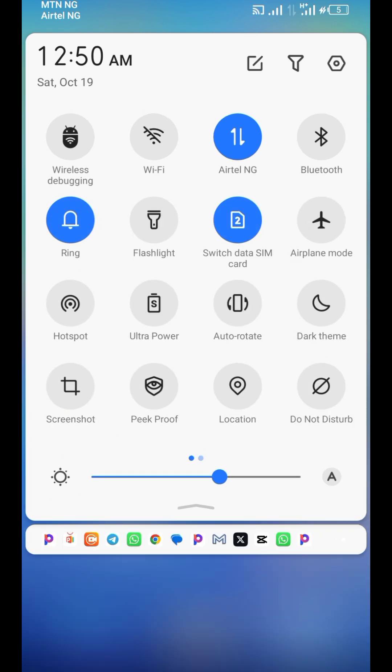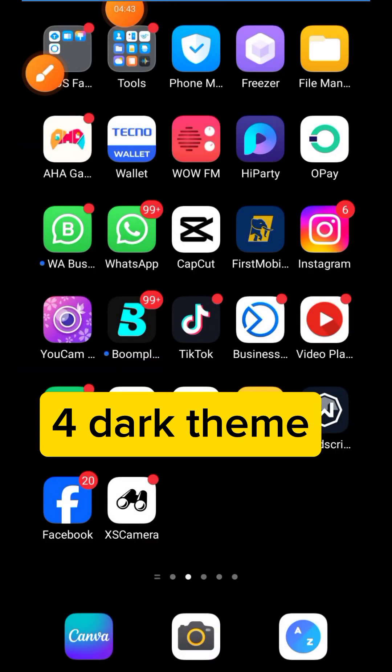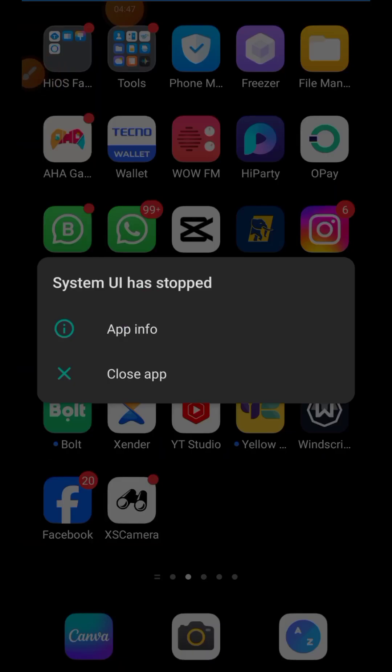The fourth tip: slice down your phone again and look for Dark Mode. Click on Dark Mode and the entire phone display will change. Note: dark mode caused a System UI crash on my phone at the time of making this video because my phone is actually overheating right now. But dark mode helps reduce battery consumption and helps your phone work smoothly.